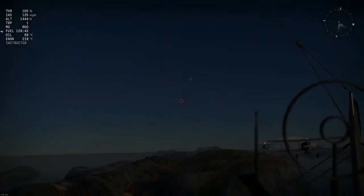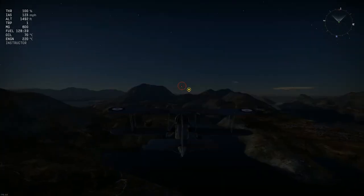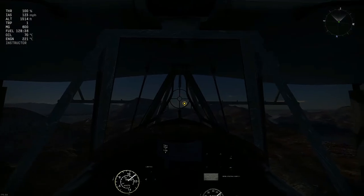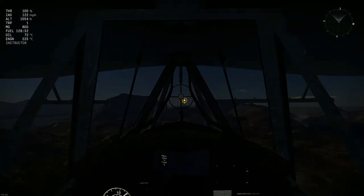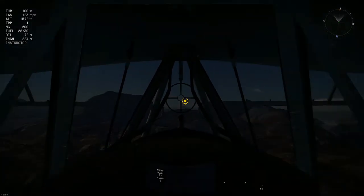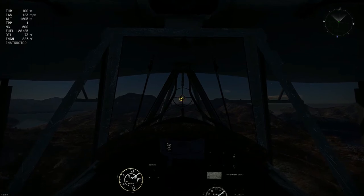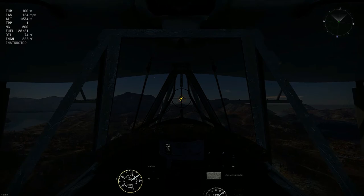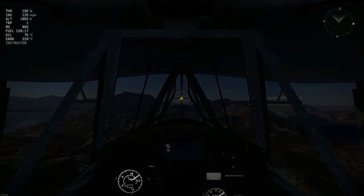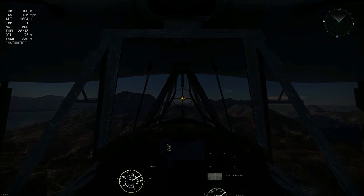The start of World War II was a crossroads for technology. At the war's start you had technology from the 1800s, and by the end of the war you had guided ordnance, rockets, jets and so much more. The Swordfish was born in the early 1930s, taking its first flight in 1934, and it retired 11 years later in 1945.